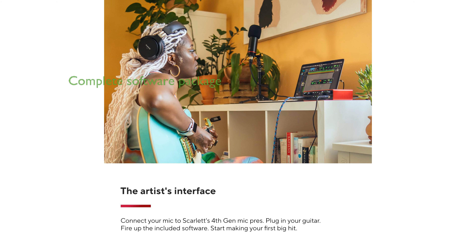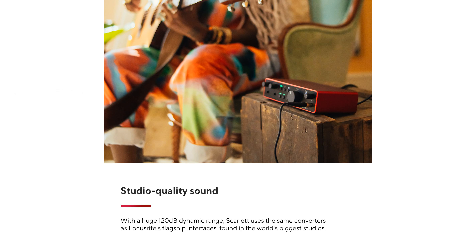The comprehensive software package, including Pro Tools Artist and Ableton Live Lite, makes this interface a complete toolkit for all recording needs. The independent headphone output with amplified sound ensures a great listening experience, making it perfect for detailed monitoring.